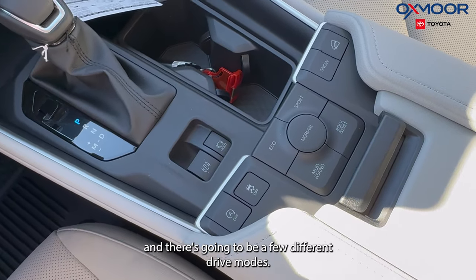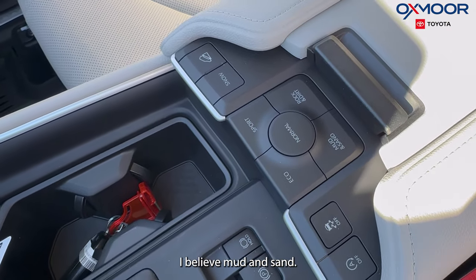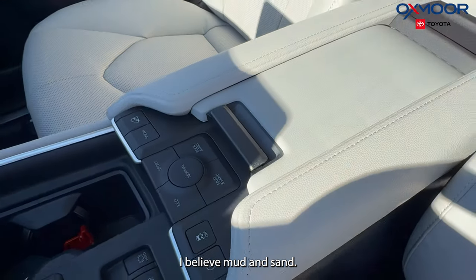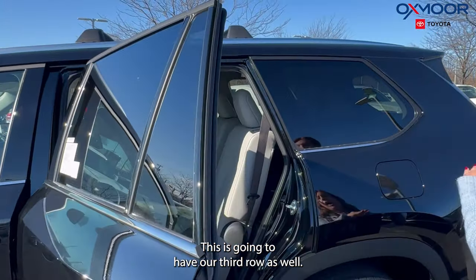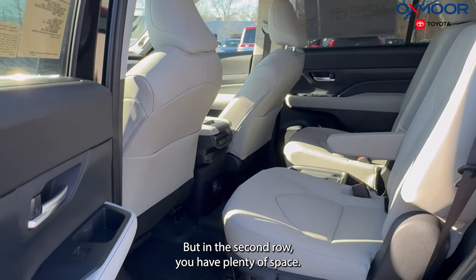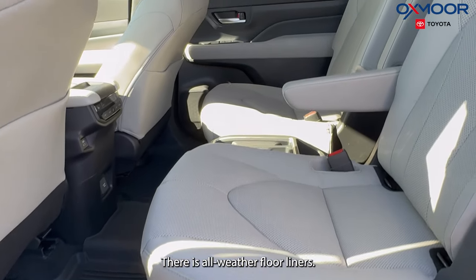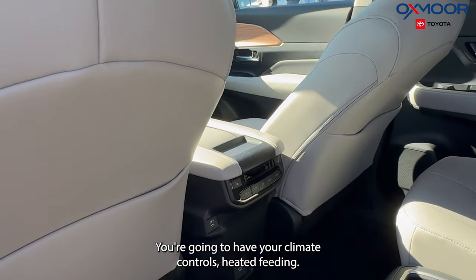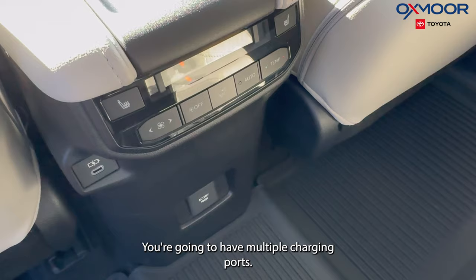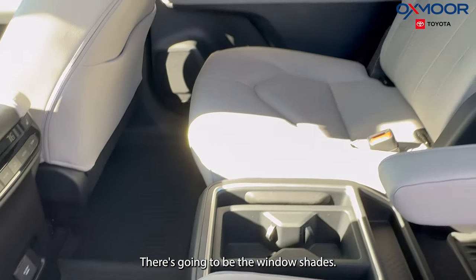There are a few different drive modes: Eco, Normal, Sport, and I believe Mud and Sand as well. Let's check out the second row — this vehicle has a third row as well. In the second row you have plenty of space. There are all-weather floor liners, climate controls, heated seating, and multiple charging ports. There are also window shades.